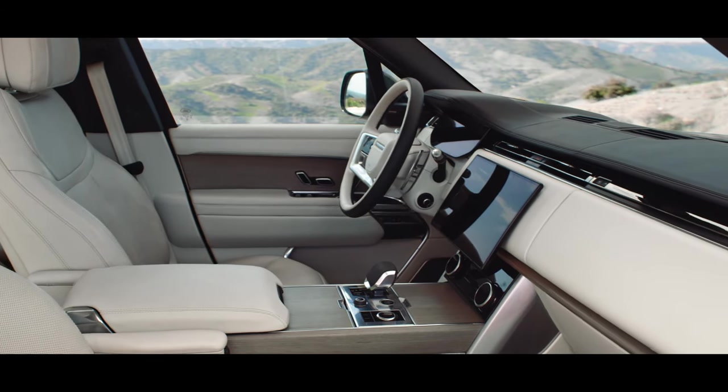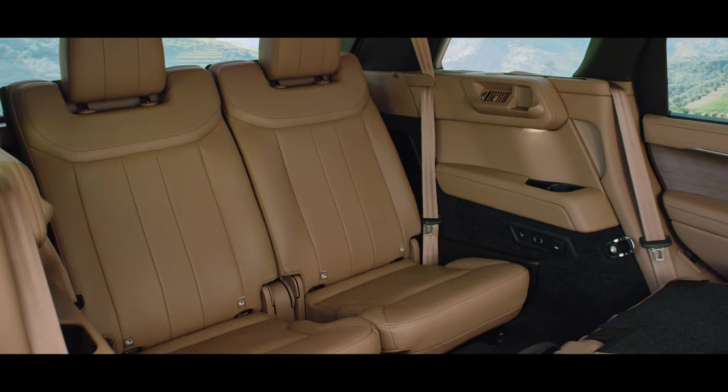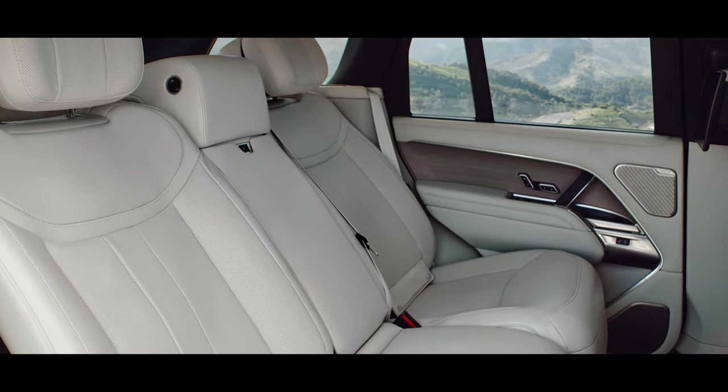The interior provides a calm, tranquil sanctuary. For the first time on a Range Rover, you can choose seven seats. There's a choice of standard or long wheelbase for the five-seat configuration.